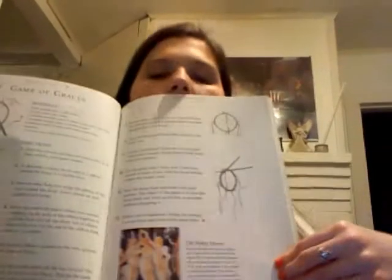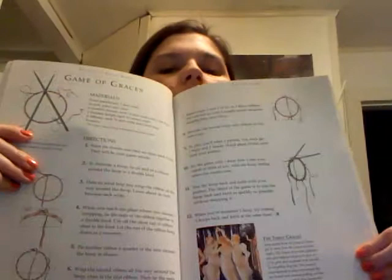So this is the Game of Graces — I'm just going to show you from back here. It's got this little historical bit. If you want to read it, you can pause it. But yeah, there's an exact example of what all is in here.